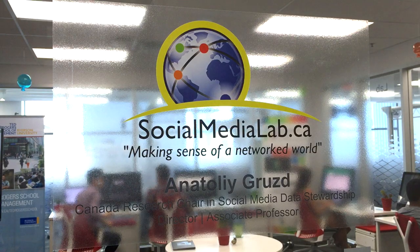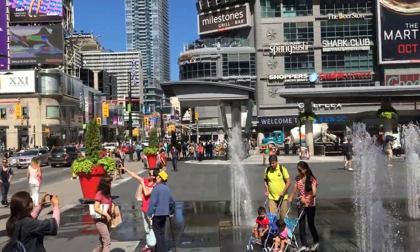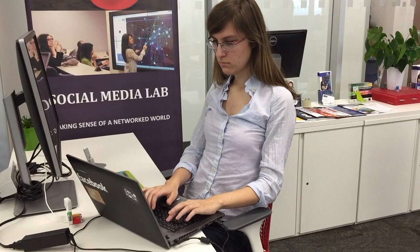Ryerson University's Social Media Lab at Ted Rogers School of Management is an interdisciplinary research laboratory located in the heart of Toronto, Canada's social media capital. The lab is unique in Canada and one of the first social media research labs.